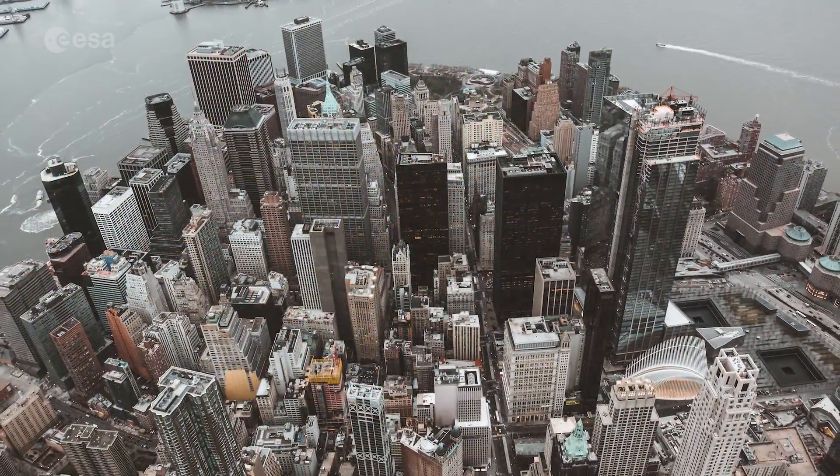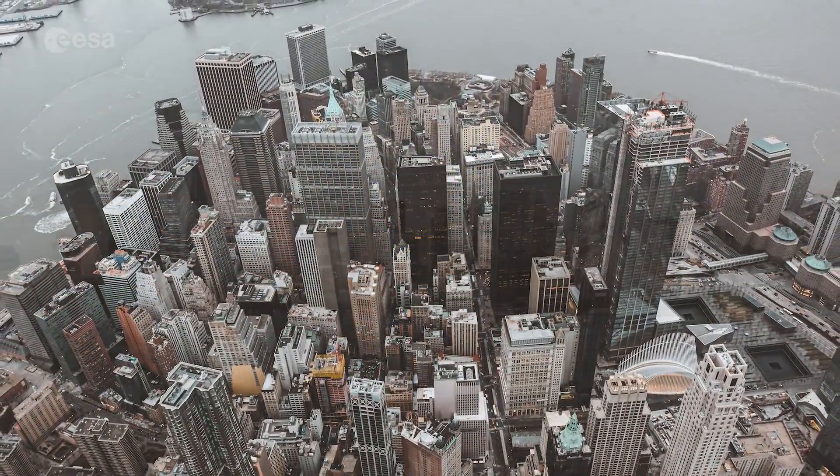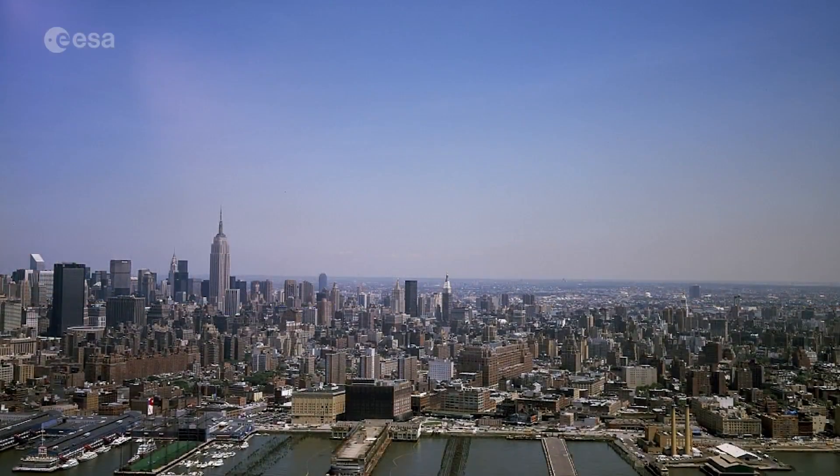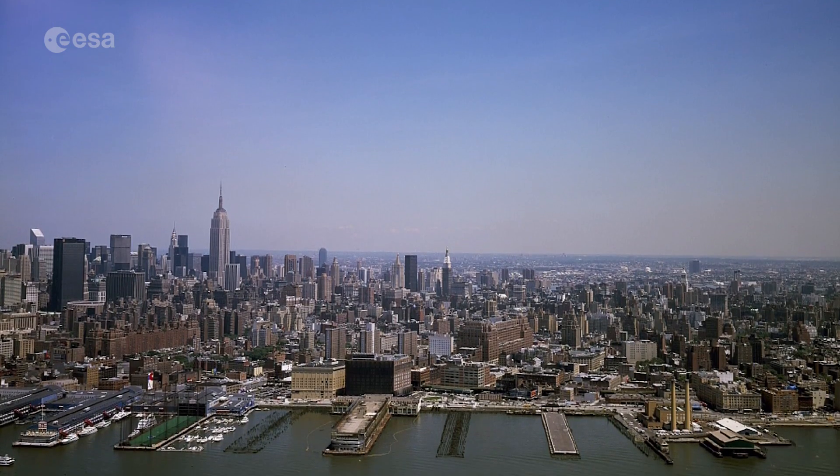New York City's 900 kilometers of shoreline border the ocean, rivers, inlets and bays, and a harbor that is home to one of the largest ports on the East Coast.